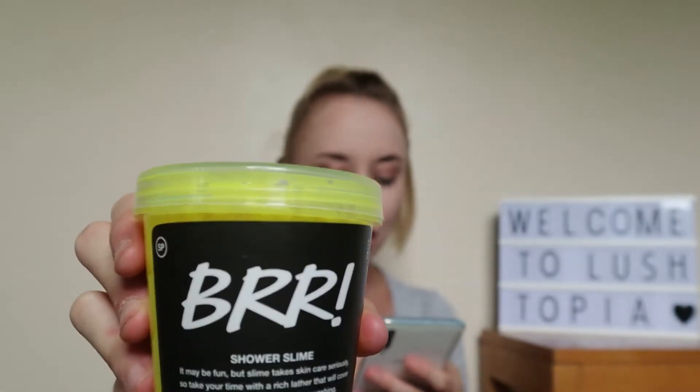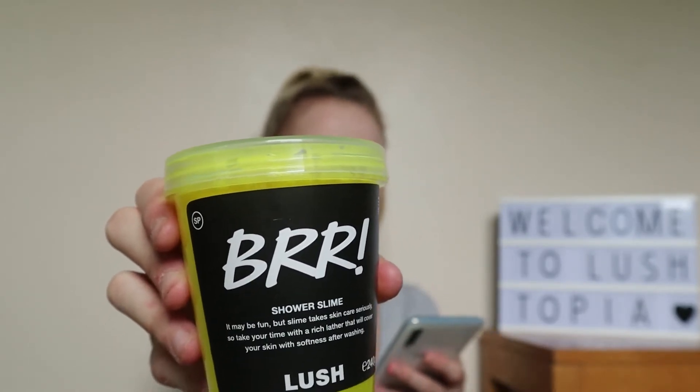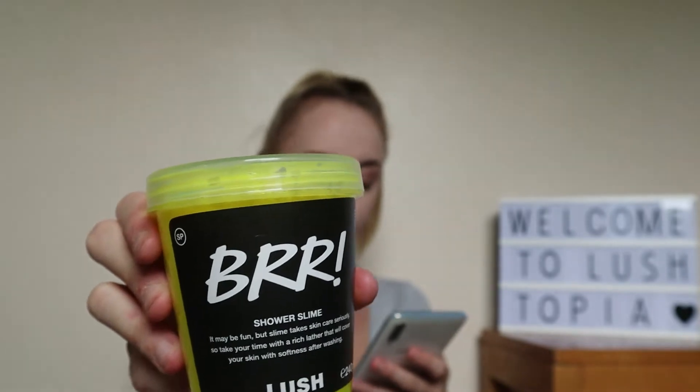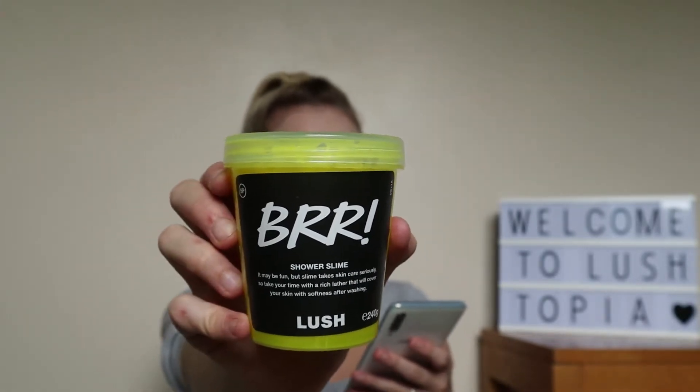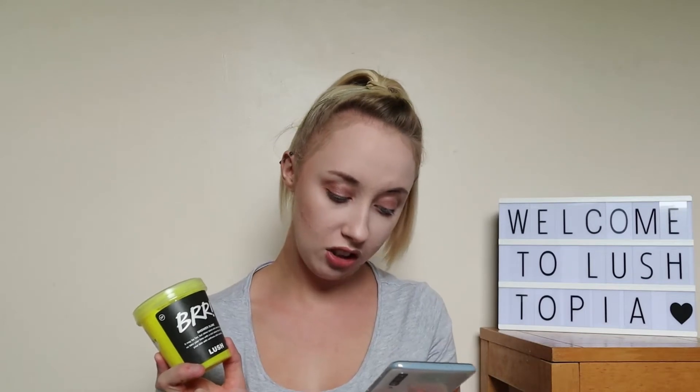'Keep it chill with a sunshine blast of chilly mint. We've combined the fun of slime with everything you love about a shower gel and came up with a brand new innovation. Made with liberal amounts of cornflour, this slime will leave your skin feeling silky as well as gently cleansed.' The ingredients are pretty simple — there's spearmint oil and cornflour for the thickening, and that's pretty much it.